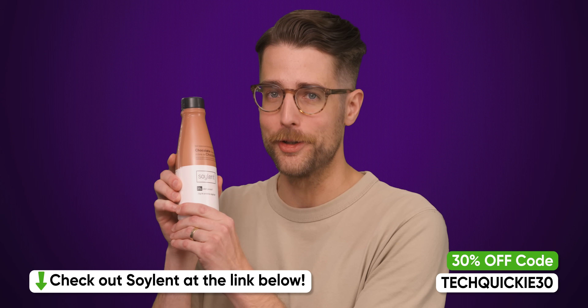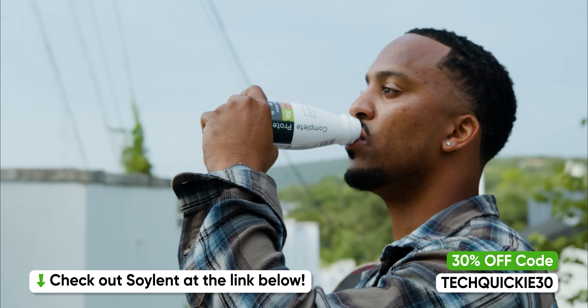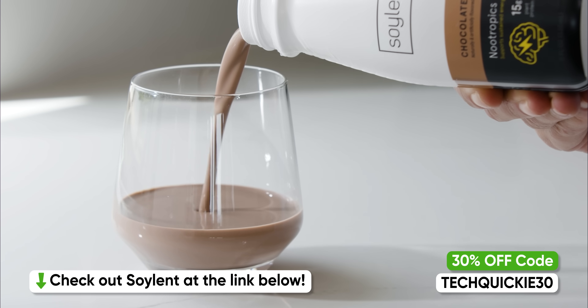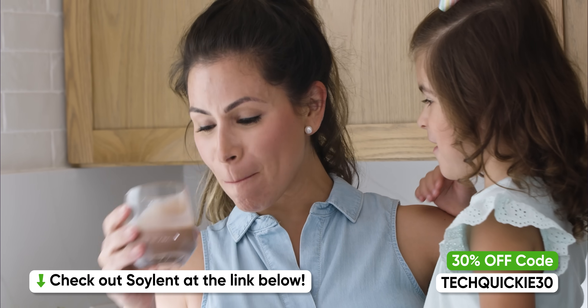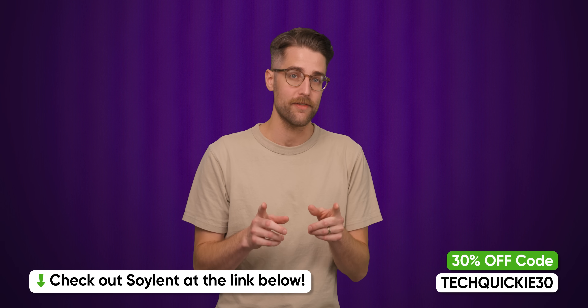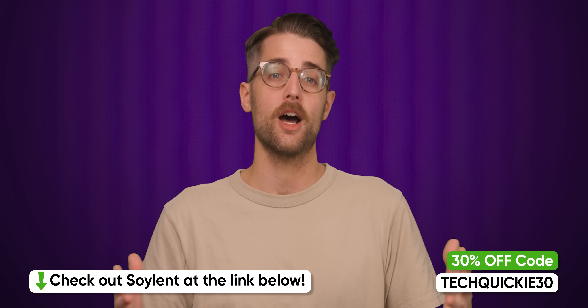Our favorite is chocolate. It has everything you would look for in a ready-to-drink meal. They also stand by their mission of providing access to good food by giving back nearly six million donated meals. Check them out at the link below, and the first 500 people to use the link and code TECHQUICKY30 will get 30% off their first order.